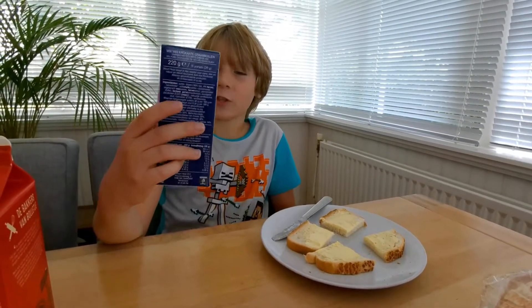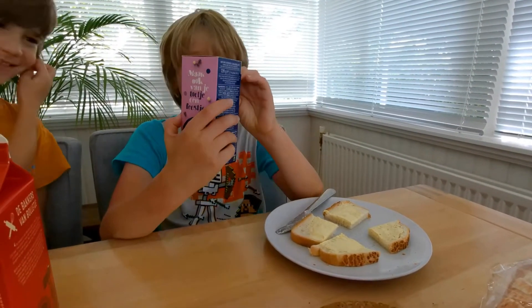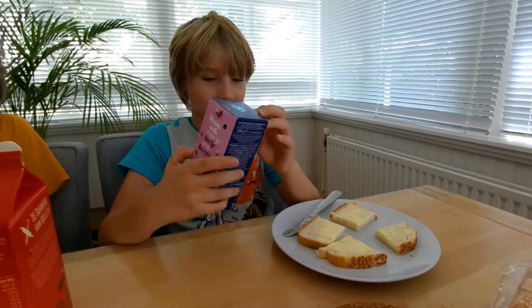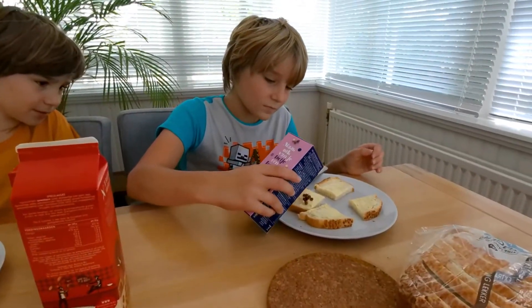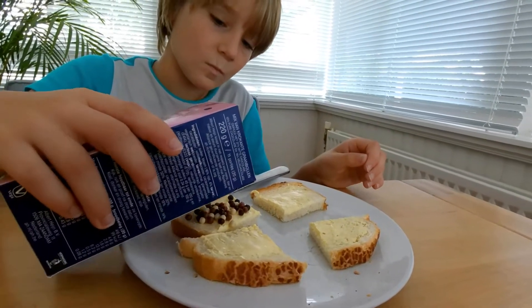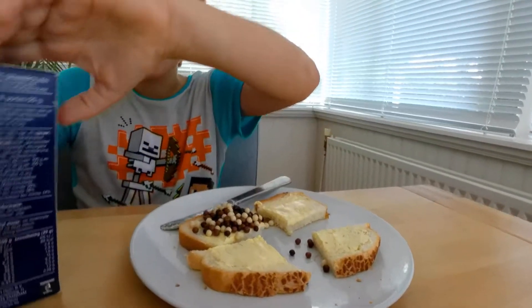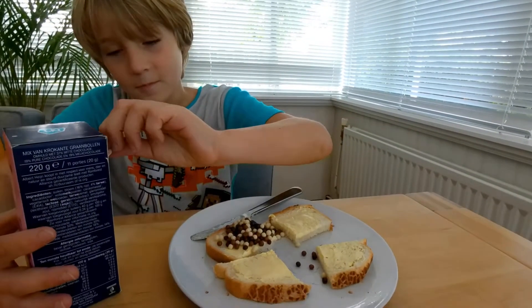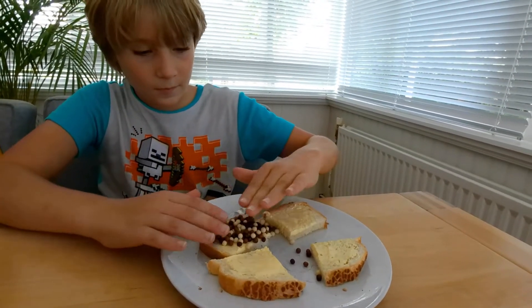So we'll be starting with the choco mix, which we have no idea what it tastes like, but I have a feeling it's good. You pour some on — these are round so they're going to be harder. Pour some on and then smoosh them into the butter so the butter holds them on.